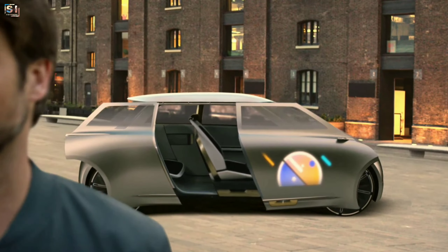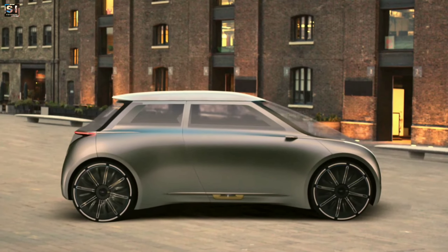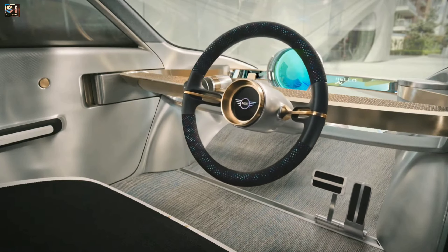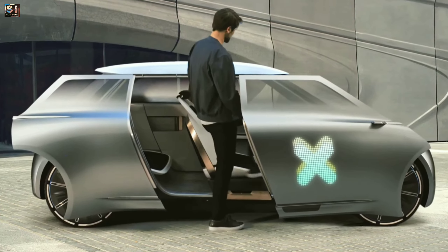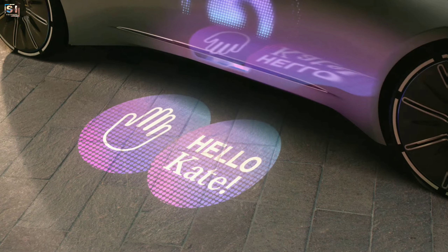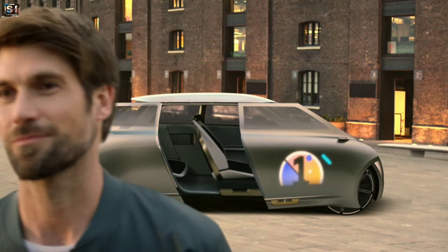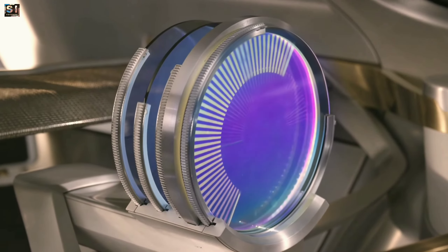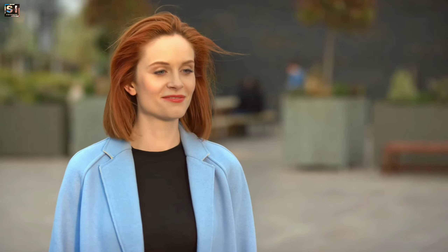It also has a wraparound windshield and doors that open autonomously as the driver approaches. The car has an interactive cabin with a minimalist dashboard and a steering wheel that can retract when the car is in autonomous mode. It uses facial recognition technology to identify the driver and adjust the settings based on their preference. The Mini Vision Next 100 is designed to be shared, with features that allow it to be easily rented or loaned out to friends or family members.